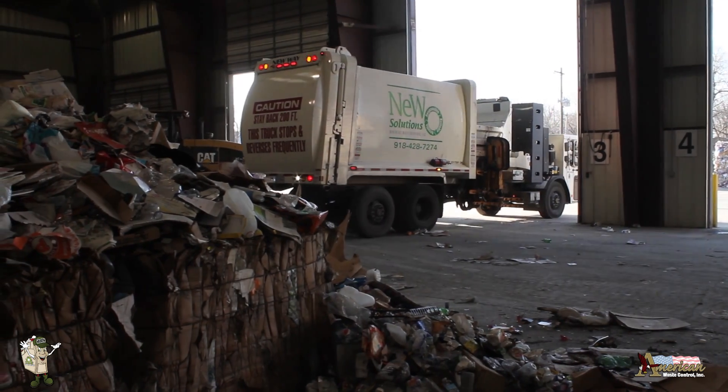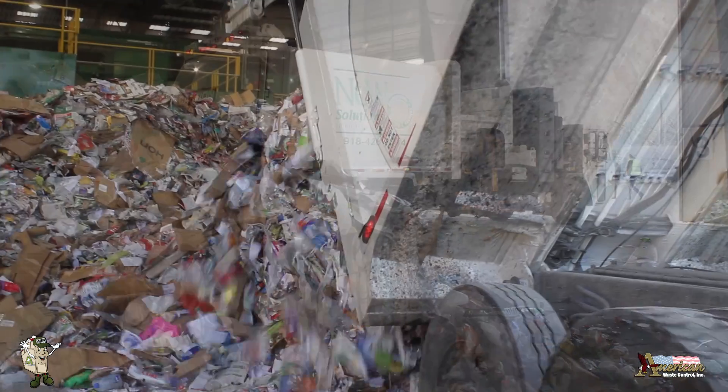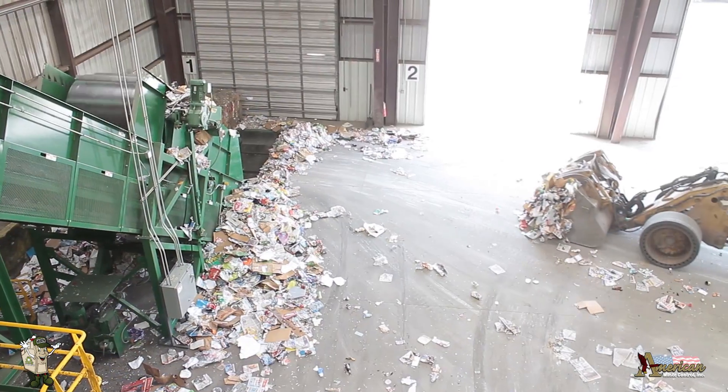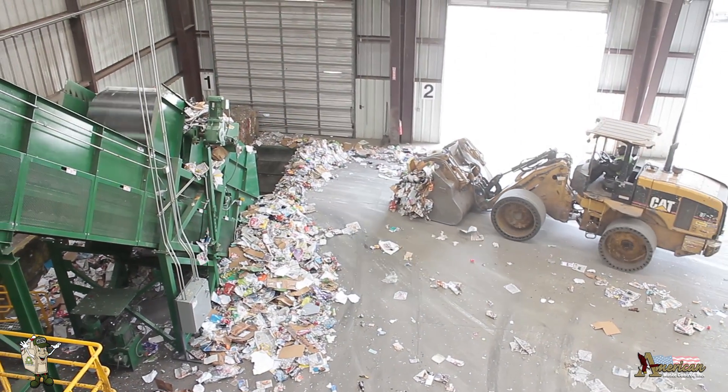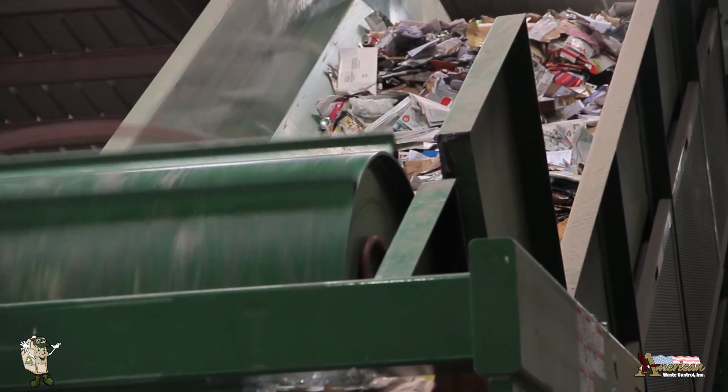Mr. Murph is doing an amazing job for Tulsa, sorting out recyclables and moving trash away from our city and landfills. Here's how he works. First, trash from the tipping floor is loaded into a hopper, and it's transported up the conveyor belt where it's metered for consistent volume.